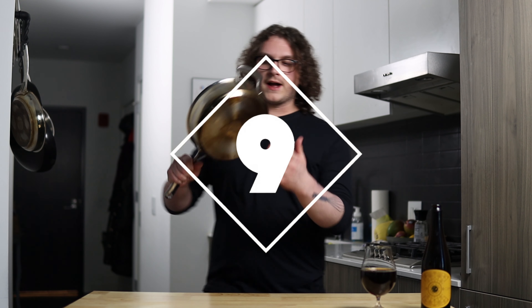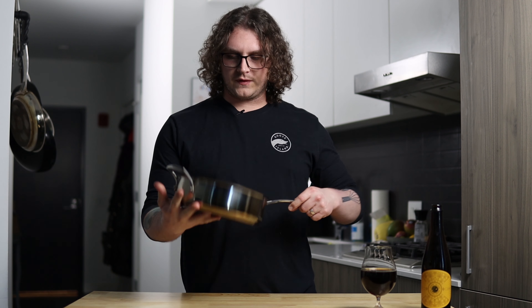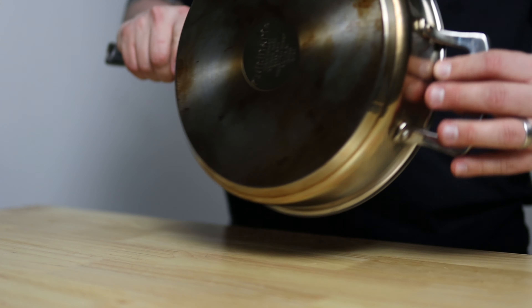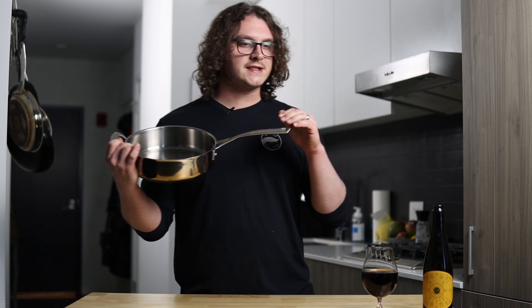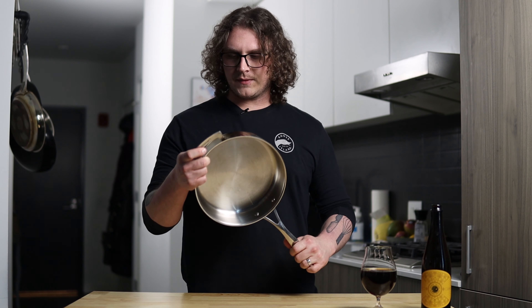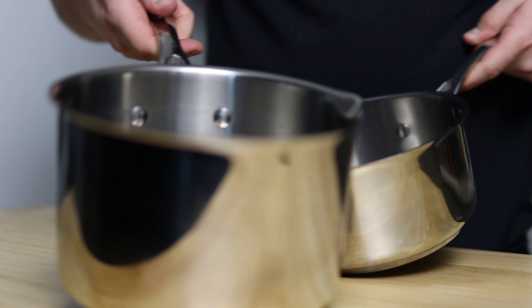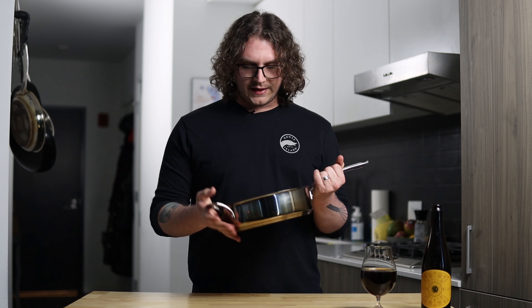Coming in at number nine: stainless steel pans. Highly recommend. They're very durable, heat up very quick, and hold heat very well. Since there's no plastic handle, you can throw them straight into the oven. You can tell by the way this one looks — I work the hell out of it. Crisping things up, sometimes burning things, and it takes nothing but some soap and water to clean them out. It's something that can last you a long time. I think I was able to get a whole set with a stock pot and a couple medium size saucepans for around $200 to $250. Definitely worth the price.